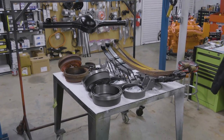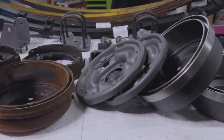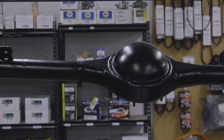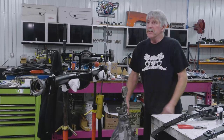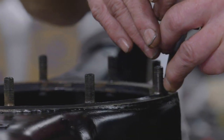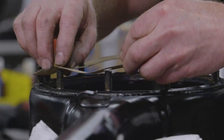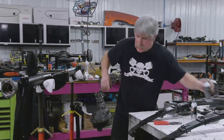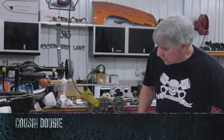Last week, Dougie disassembled and media blasted the rear-end assembly for the 1969 Plymouth GTX, which is currently in the assembly stage. Now it's time to reverse the process and put all the pieces back together. With the third member hanging on the overhead hoist, Dougie puts a bead of sealer around the housing to keep the gear oil in — they're expensive to replace. He runs a bead of sealer around the back of the gasket, then around the top, and sets the third member in on top.